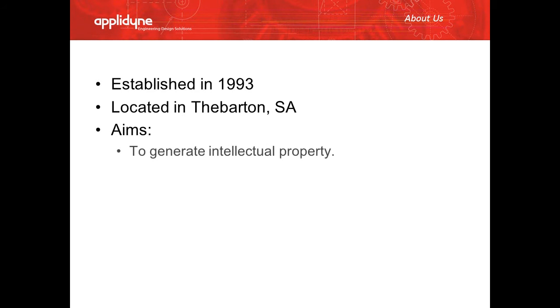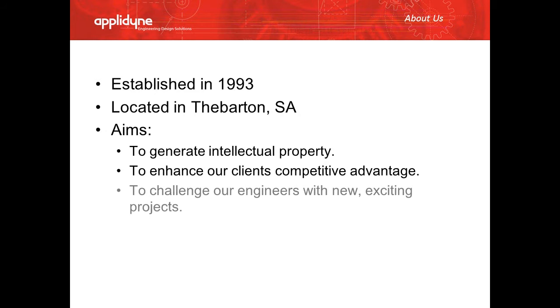Eplodyne has been in business for the past 23 years, located in Theberton, just out of the city in Adelaide. Our aim is to generate intellectual property for our clients to enhance their competitive advantage, and to challenge our engineers with new and exciting projects.